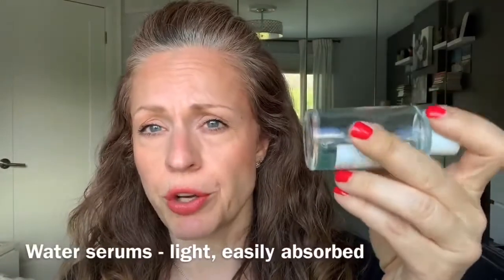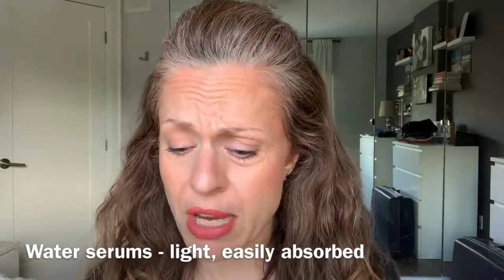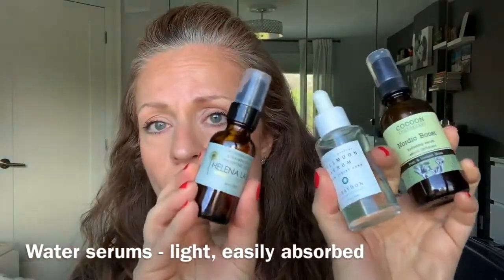What I call a water serum are the lighter-textured ones — like aloe vera juice and hyaluronic acid. They look clear, and when you put them on your skin they are very light and easily absorbed. They pretty much feel like water on the skin. As someone who owns a green beauty store, I have such a variety of serums and they're not all the same.